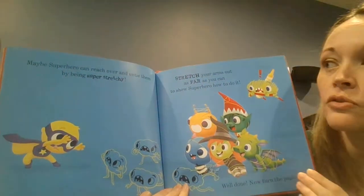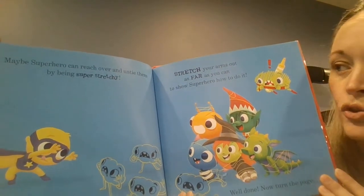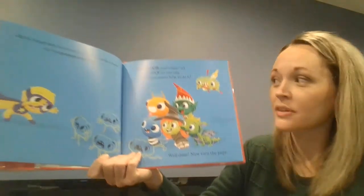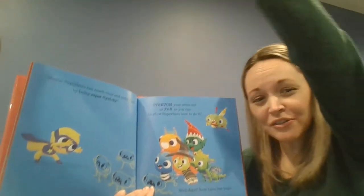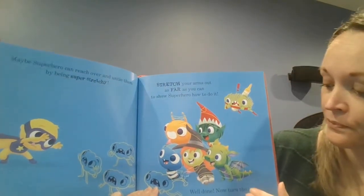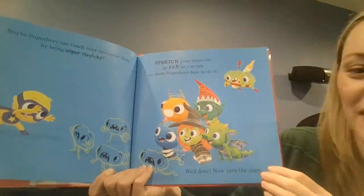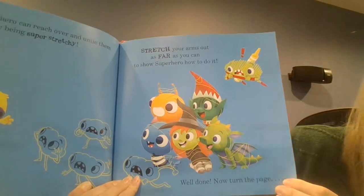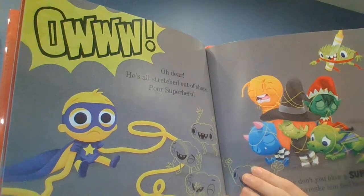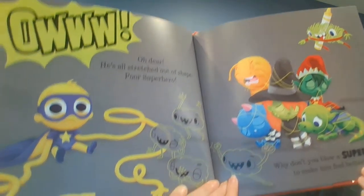Maybe superhero can reach over and untie them by being super stretchy. Stretch your arms out as far as you can to show superhero how to do it. Can you stretch? Stretch! Well done! Now turn the page. Oh dear. He's all stretched out of shape. Poor superhero.